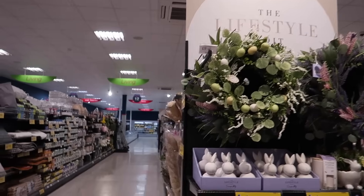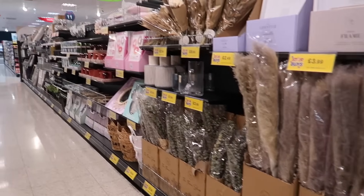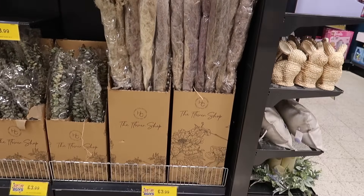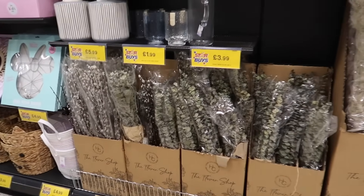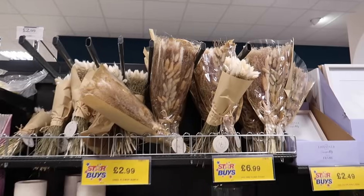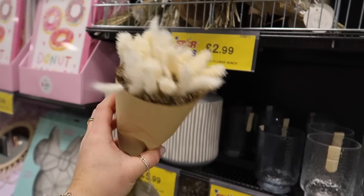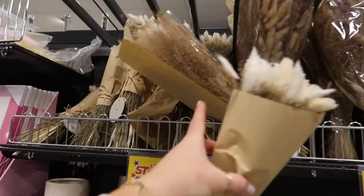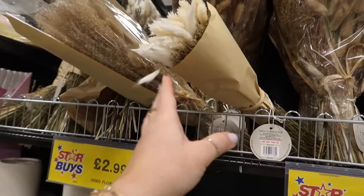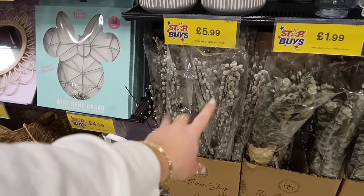We're just about to go down the Lifestyle Edit range — I love this section, look how aesthetic it is. We've still got big pampas at £3.99, dried eucalyptus at the same price, and pussy willow at £2.99. There's also bunny tails, but I'm moving away from all that dried stuff now.